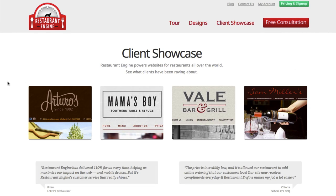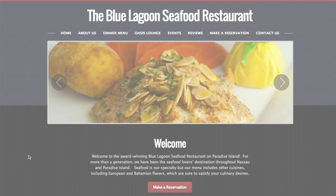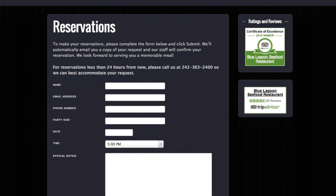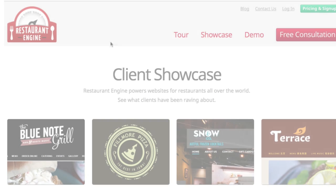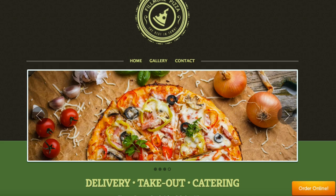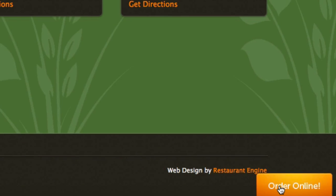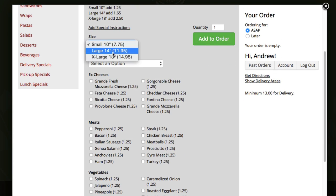Now let's take a look at our showcase, where you can find examples of real restaurant sites built on Restaurant Engine. This one is the site for Blue Lagoon Seafood Restaurant down in Nassau, Bahamas. They told us they saw a significant increase in reservations after launching their new site with us. Here we're taking a look at their reservation form — this is using our built-in form system, which they have customized to their needs. And here's a site for Fillmore Pizza in Arlington, Virginia. You can see a picture of their delicious pizza. They also have multiple locations and include online ordering to boost their sales.